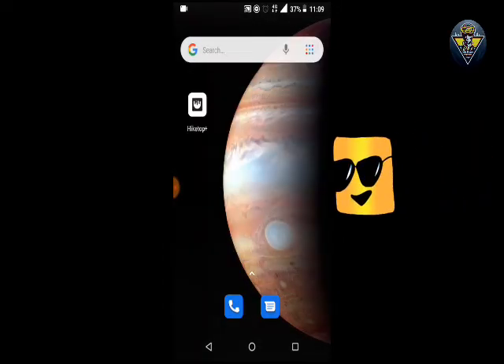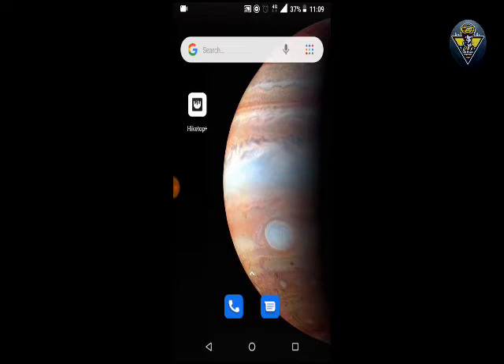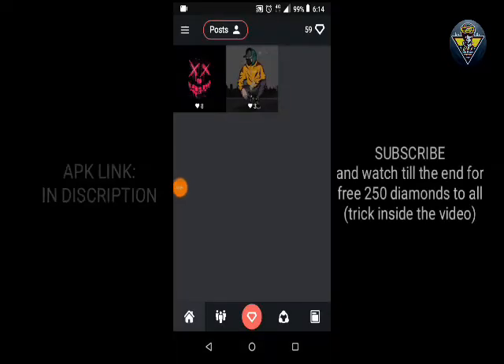At the end of the video I will show you guys a trick which will help you guys to gain 250 diamonds, totally free, in that application. So keep watching till the end. Okay guys, this is the application.